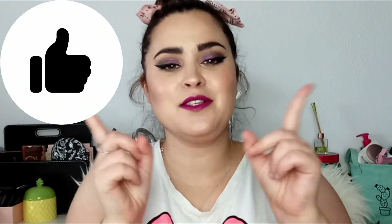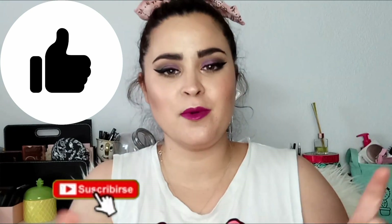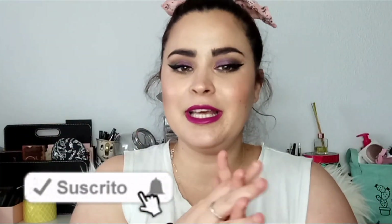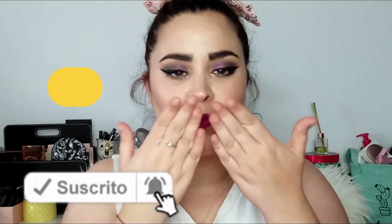Espero que os haya gustado muchísimo. Si es así, dale deditos para arriba, y si no estáis suscritos al canal, os podéis suscribir por el botoncillo de aquí abajito, que es totalmente gratuito. Un besazo enorme y nos vemos en el siguiente vídeo. ¡Hasta otro vídeo, adiós!